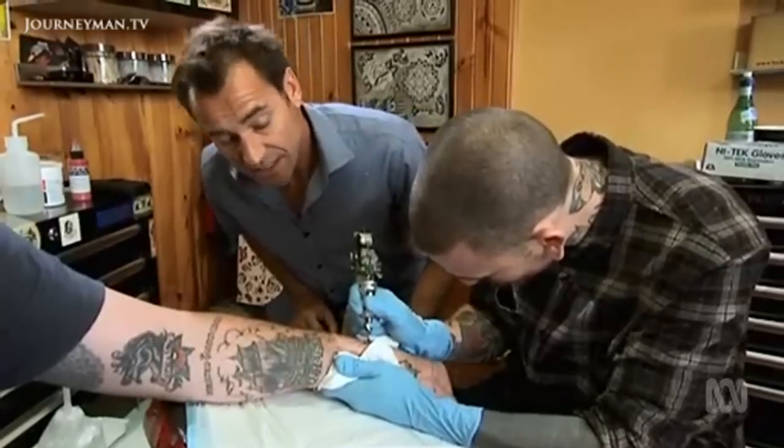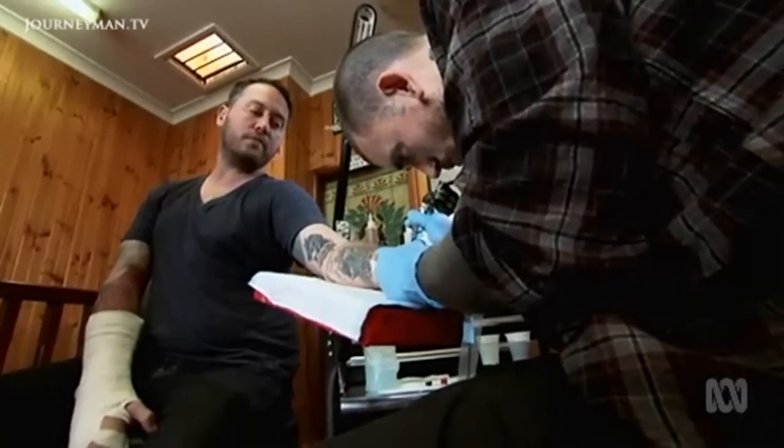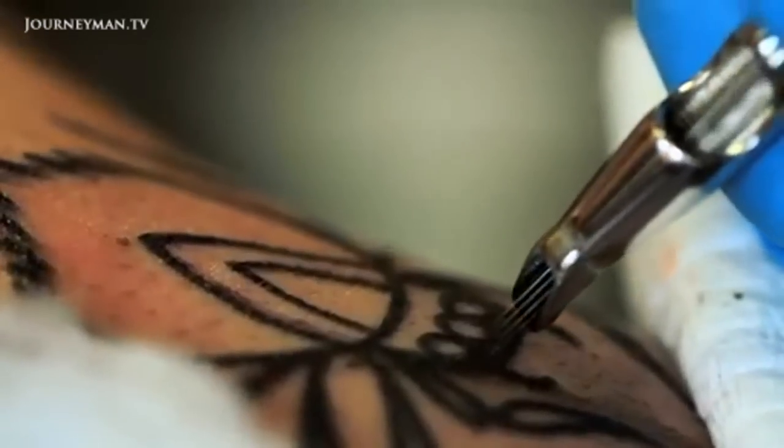How are you feeling, Les? It's fine. It's more a scratchy discomfort than it is a pain. It has moments, I must admit, but this one's been fine. Longtime tattooist Les Rice grew up in his father's studio. Today, he's trusting colleague Jimmy Memento with a spider design.